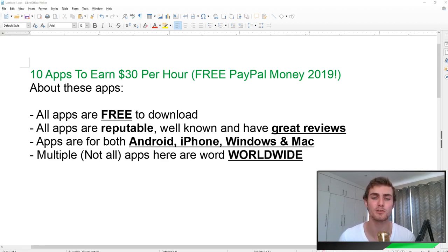All of these apps are free to download, reputable, well known, and have really great reviews — I made sure to double check for you. All the apps are available for Android and iPhone, and some are even available for Windows and Mac as well. Multiple applications are listed here, but not all of them are worldwide. For the ones that aren't worldwide available, I will list one or two alternatives. If you're new to the channel, make sure to subscribe down below so you can get awesome videos like this one on how to make money online on a daily basis.